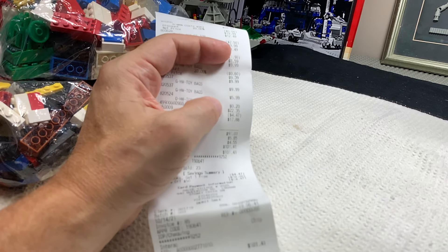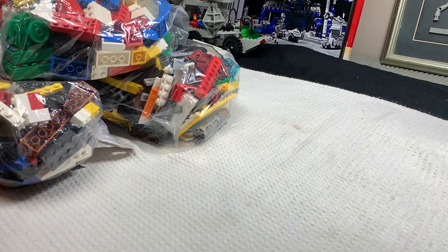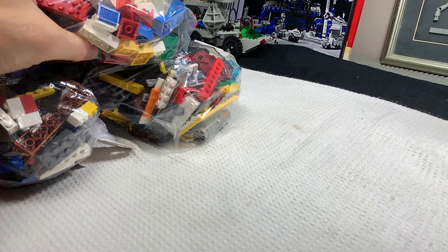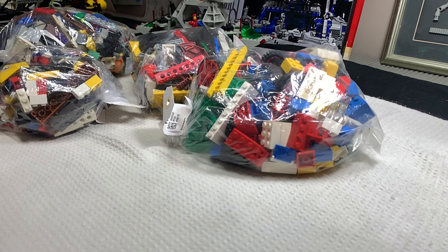I bought four bags: three at $9.99 and one at $5.99. Each one I grabbed off the shelf because there was something in the bag that was cool — that's basically my criteria. I left the other 30 bags hanging there on the shelf.